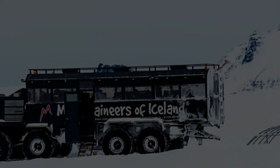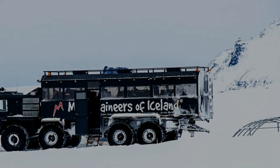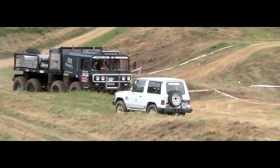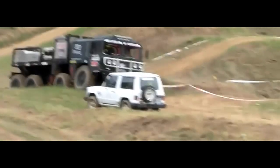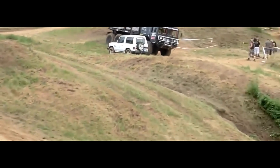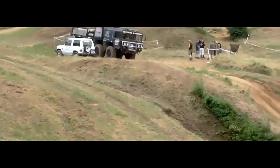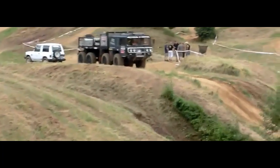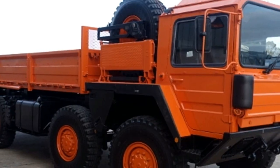Off-road capability. Built for off-road operations, the ManCat A1 8x8 excels in navigating challenging terrain. Its high ground clearance, advanced suspension system, and all-wheel drive capability enable it to conquer obstacles such as rocks, mud, sand, and snow. Additionally, the vehicle's rugged construction ensures durability and reliability in harsh conditions.